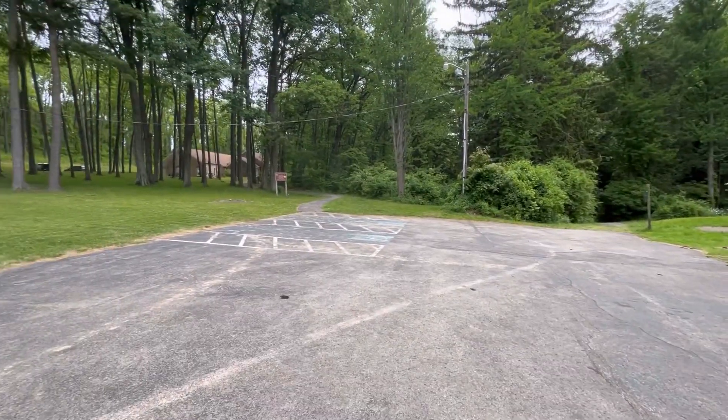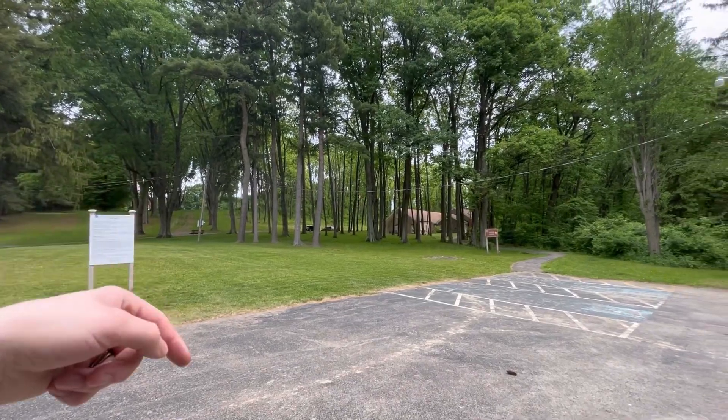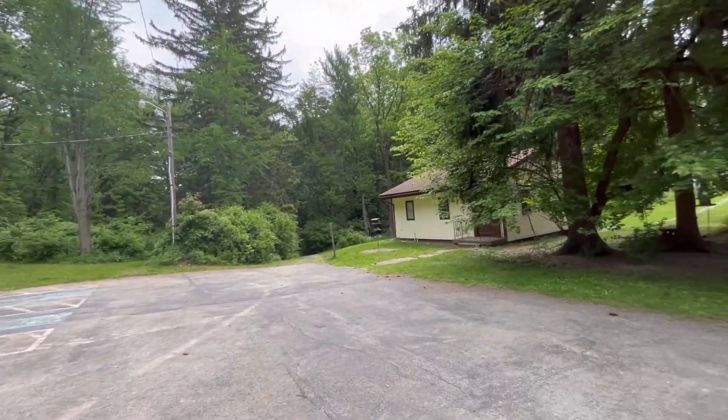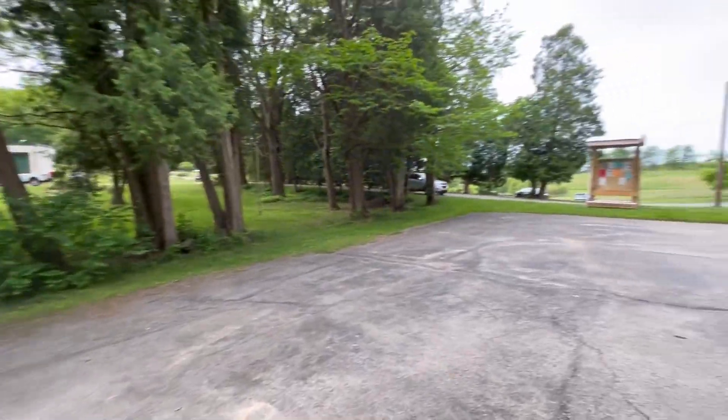This must be the museum, but it's closed right now — it opens at 12. I just looked at the map and somehow we circled around and kind of crossed down through the woods. The museum's there, other trails are there, but we're going to head out and see what this is.